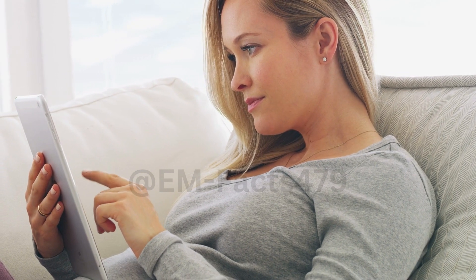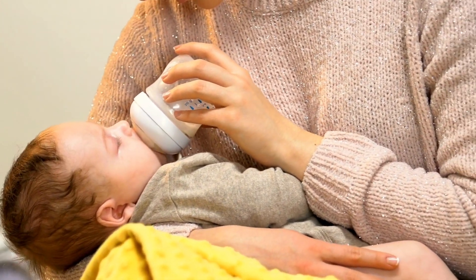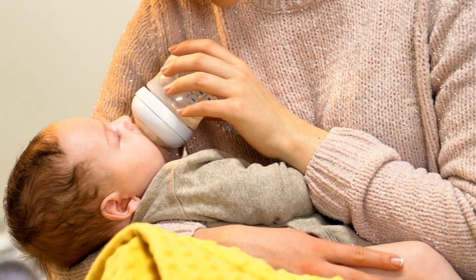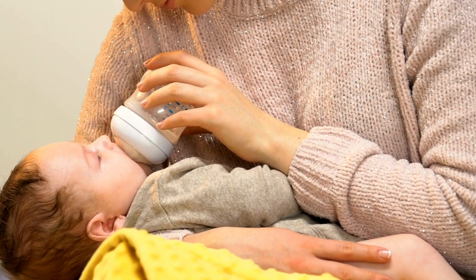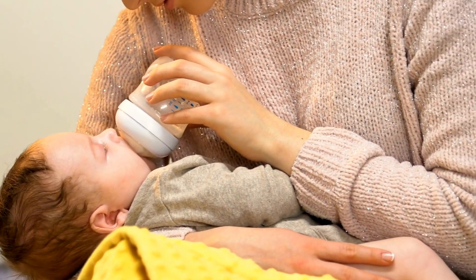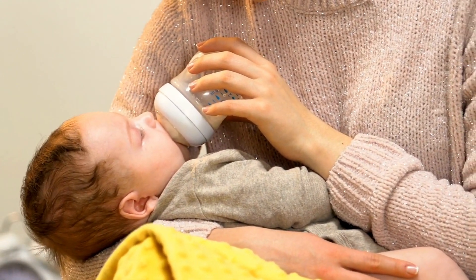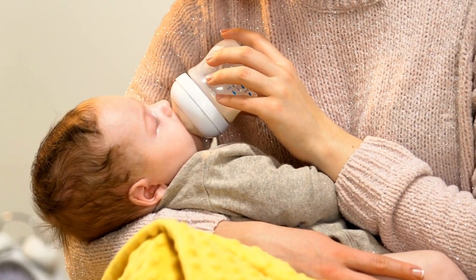1. Power Pumping. Power pumping is a popular method that involves replicating cluster feeding to stimulate milk production. Set aside an hour each day to power pump. Pump for 20 minutes, rest for 10 minutes, pump for another 10 minutes, and repeat for the duration. This intense pumping session can signal your body to produce more milk and help increase your supply.